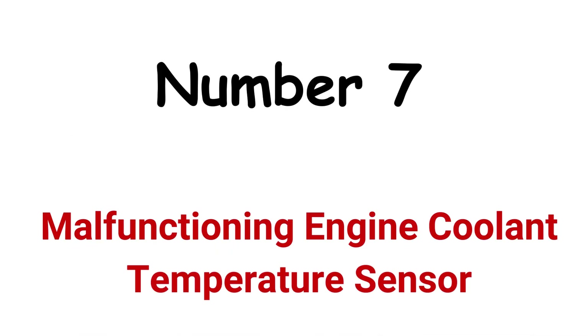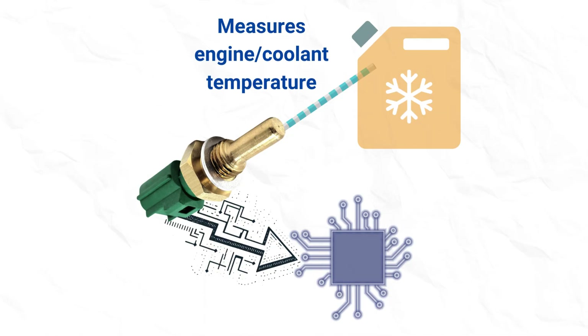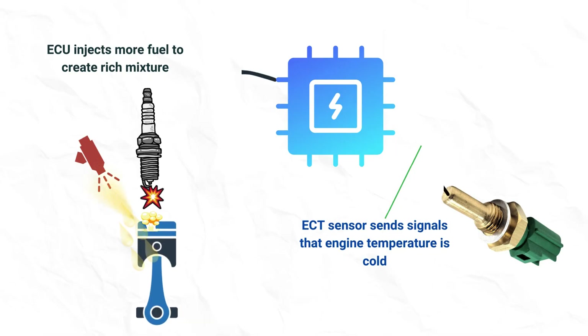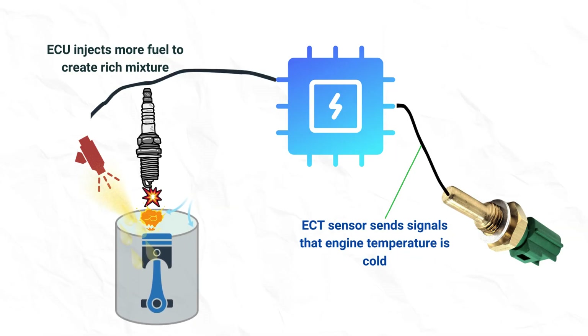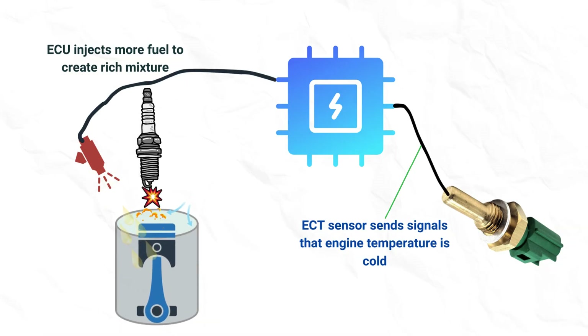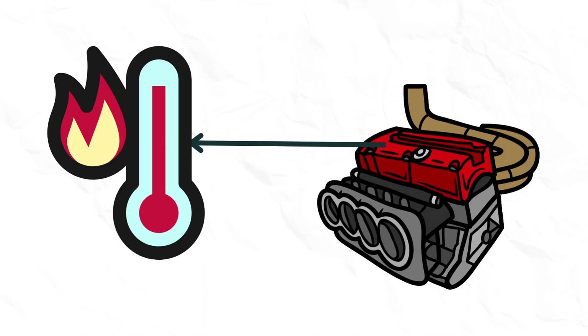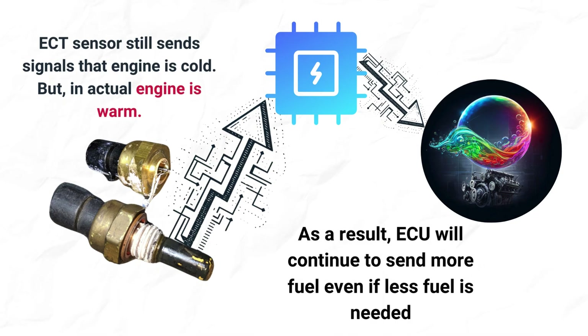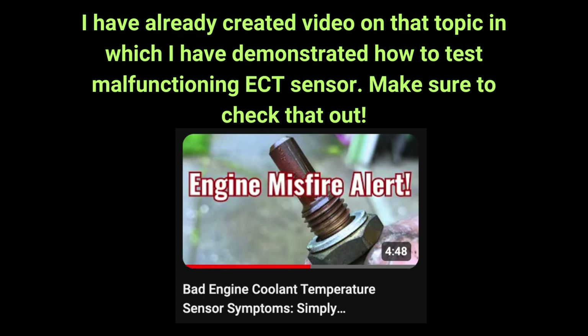Cause 7: Bad engine coolant temperature sensor. The ECU interprets signals from the ECT sensor to determine ignition timing and fuel injection. When the engine is cold, the ECT sensor signals the ECU to inject more fuel to create a rich air-fuel mixture, allowing the engine to quickly reach its operating temperature. If the ECT sensor goes bad, the ECU may continue injecting more fuel even when the engine is warm, disturbing the air-fuel ratio and causing engine stalling.